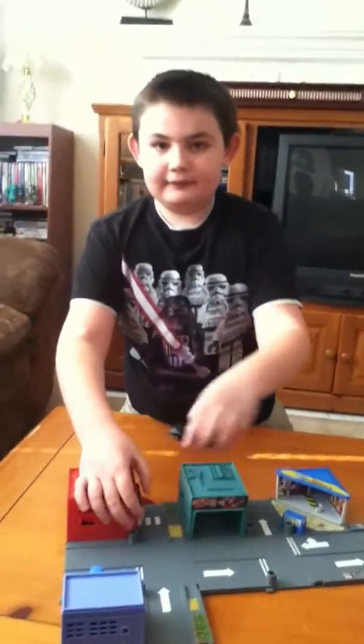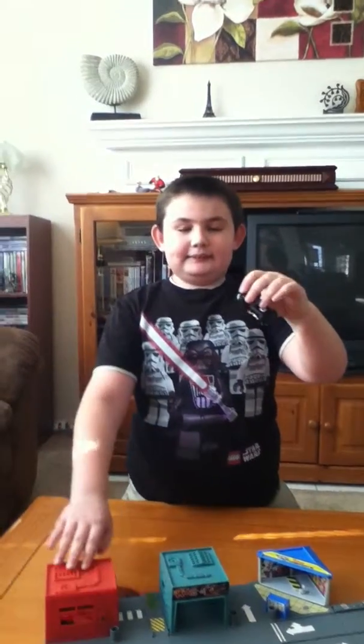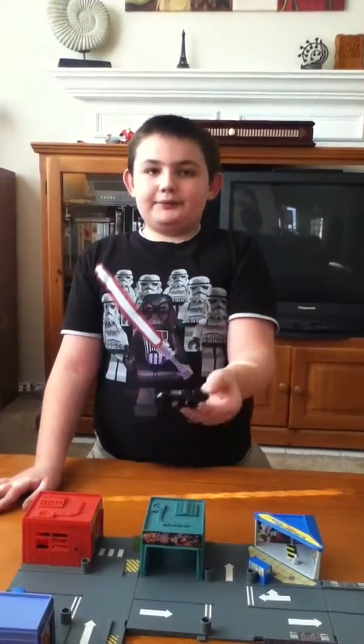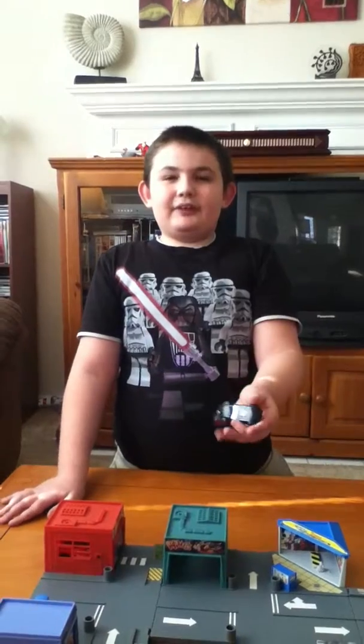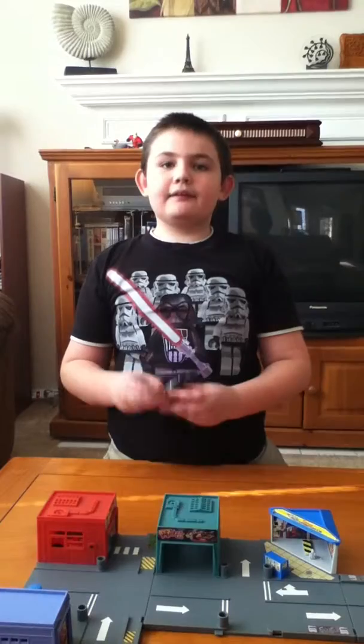Anyway, this is the Batman Batmobile. This is the first Hot Wheels review I've ever done. I may do more in the future. I'm not a big Hot Wheels fan, but if you have any requests, just put it in the comment section below. Like, comment, favorite, and subscribe.